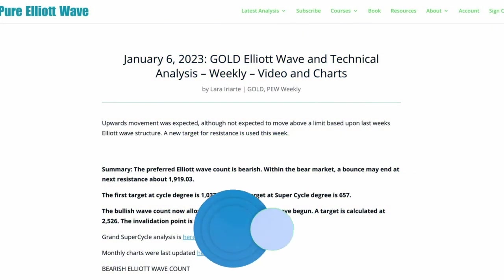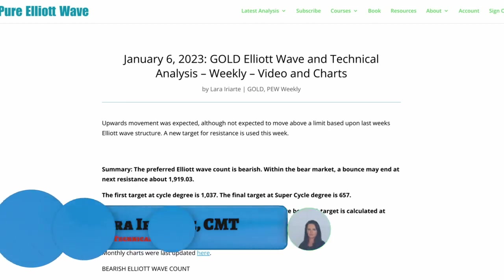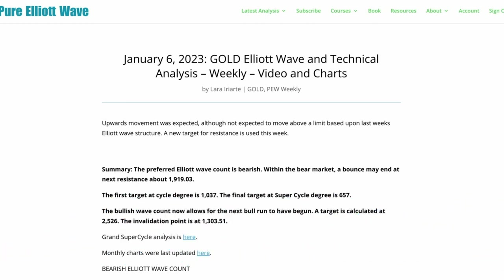Hello everybody, this is Lara with your first new gold video of 2023. For the week ending Friday 6th of January, upward movement was expected but I had a limit and that was breached. I posted an updated chart and comments after that happened, and now more upward movement is expected.